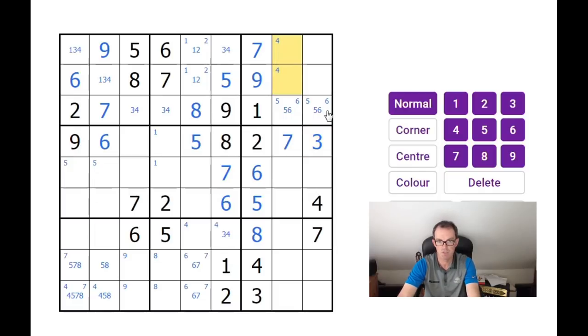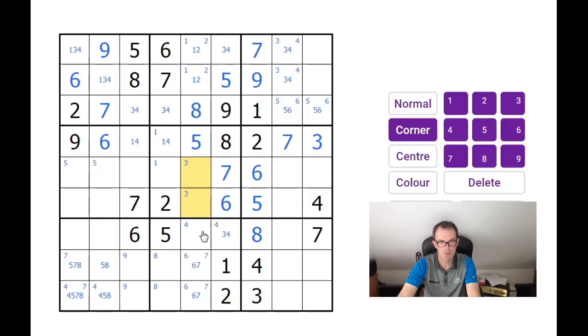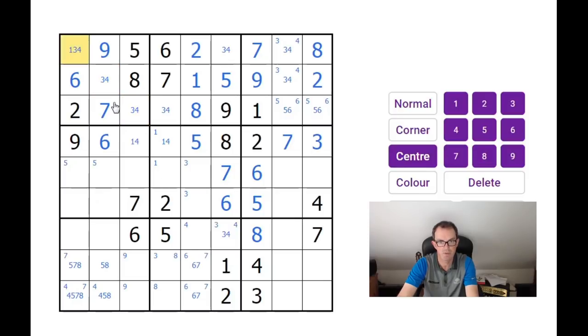That is absolutely beautiful. So now we get a 3-4 pair at the top there, and this must be a 1-4 pair. There's no 3 in either of those two squares, so there must be a 3 in one of those two positions. In this block there's a 3 in one of those two positions. In this block, these two squares must be 2 and 8 to complete it — there's an 8 there, so this is an 8 and this is a 2. That means this is a 1 and this is a 2, and this isn't a 1 anymore, giving us a 3-4 pair in this block.